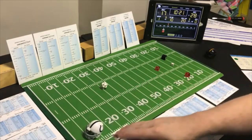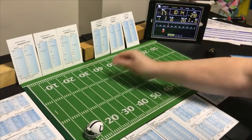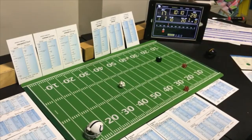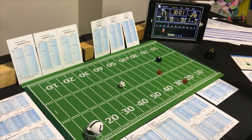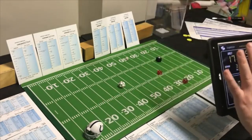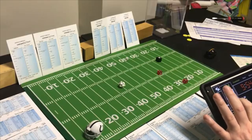End run with the halfback — Pittsburgh looking for the run — a 10 end run, possible offensive penalty — would be 6 yards and a touchdown if no penalty. Checking: a 9 — no penalty. Touchdown! The score is 28-24 Pittsburgh.